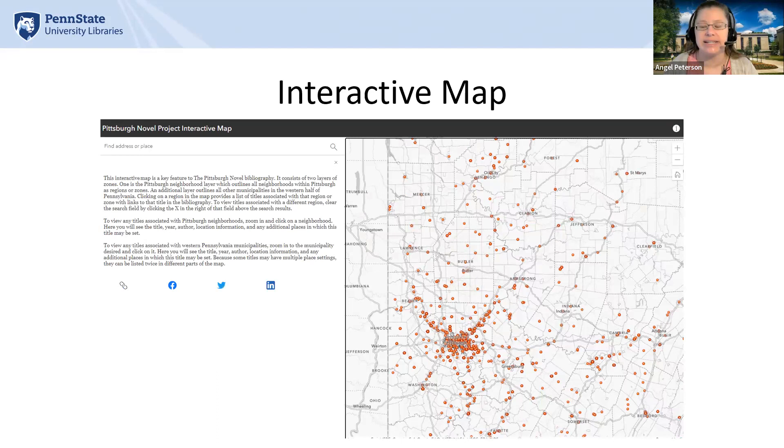Now that the places were all tagged and we had a complete and accurate places list in the spreadsheet, thanks to James, we enlisted the help of another student employee from our Data Learning Center within the libraries to write a script using R to manipulate the data and create an interactive map. She and James worked together to ensure that the script accurately represented what we were looking for. We then used ArcGIS for this map, and after consultations with our maps and GIS departments, we have an interactive map that allows users to click on any region at the municipality level outside of Pittsburgh and at the neighborhood level for Pittsburgh proper.